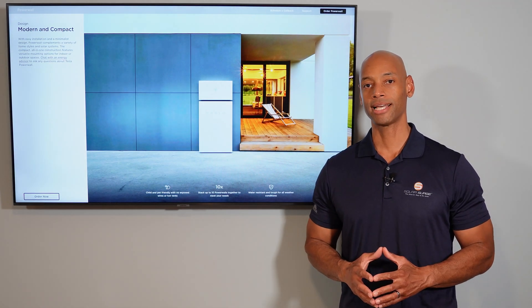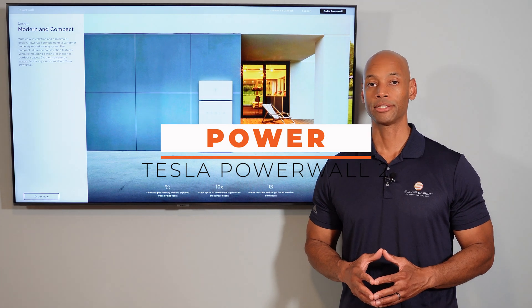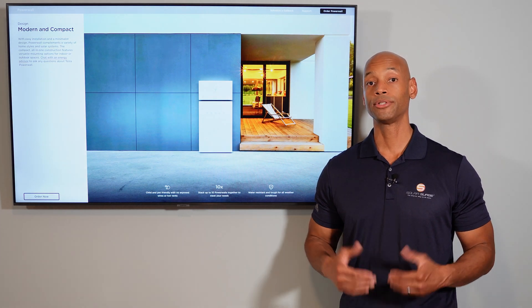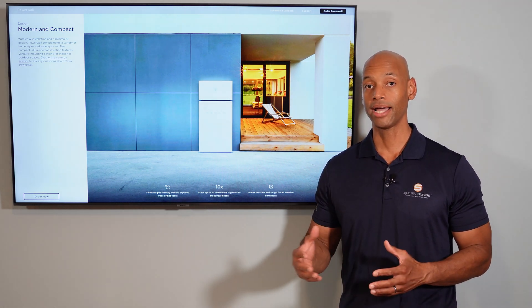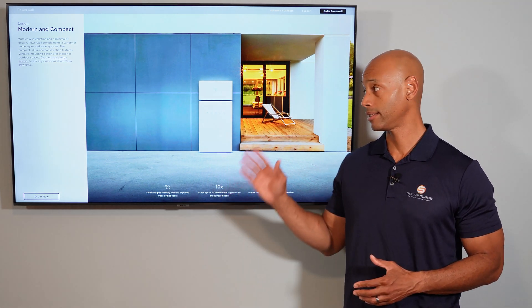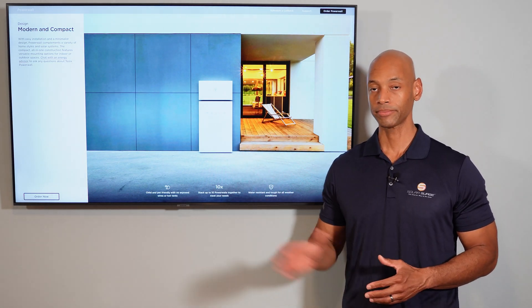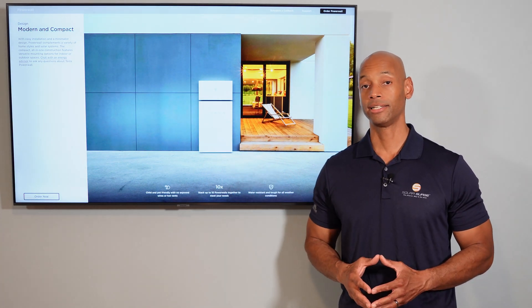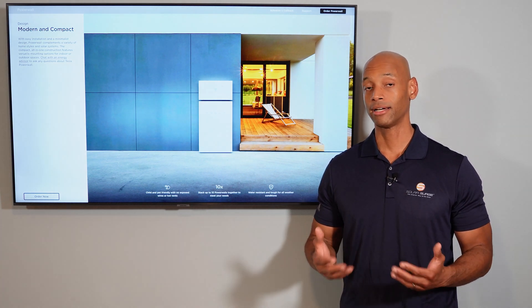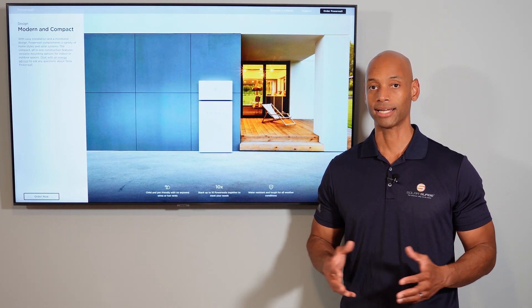First up is the Tesla Powerwall 2. In terms of power rating, each Tesla Powerwall 2 can support a continuous load of 7.6 kilowatts with surge power up to 10 kilowatts. That is on the high end of the spectrum for a single battery backup system. Other batteries in the same category do only 3 to 5 kilowatts, but the Tesla Powerwall can sustain 7.6 kilowatts continuous on a single battery — enough to back up virtually all 120-volt loads within your home.